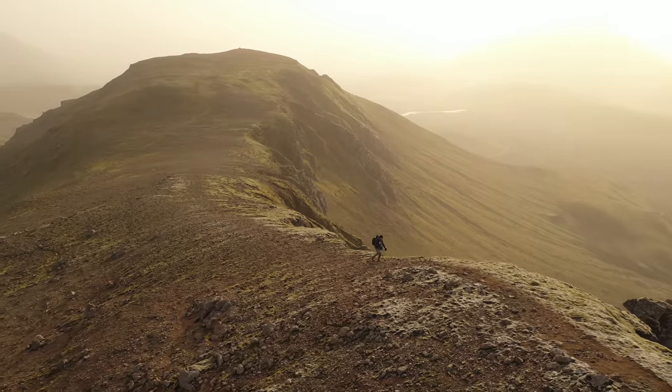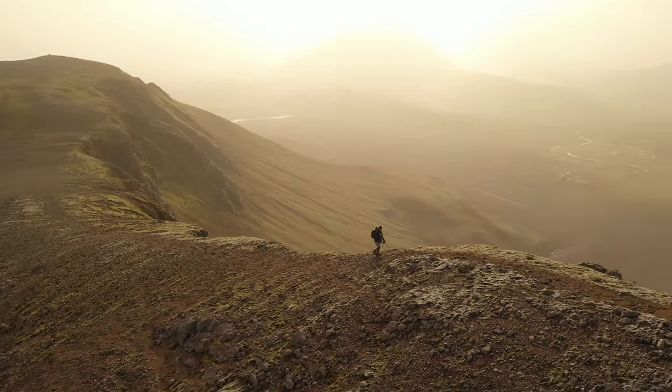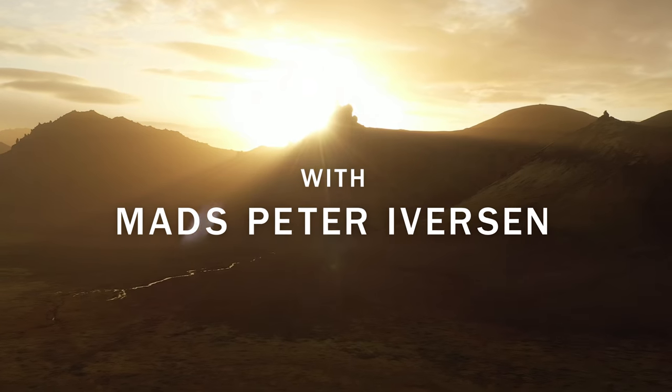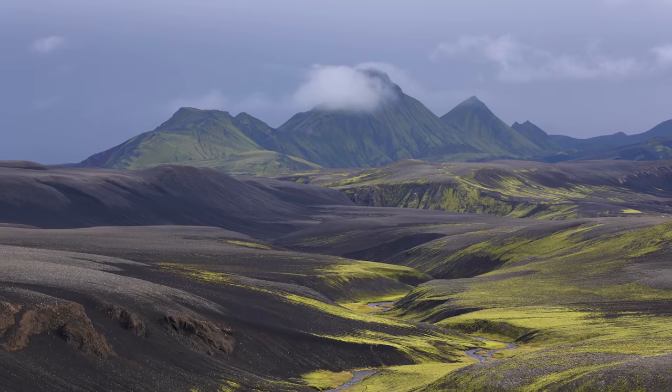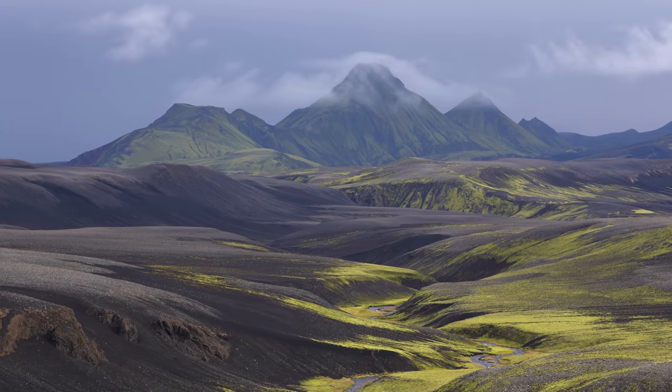This is like nothing I've ever seen before. It was exactly something like this I came for. This is just absolutely fantastic.